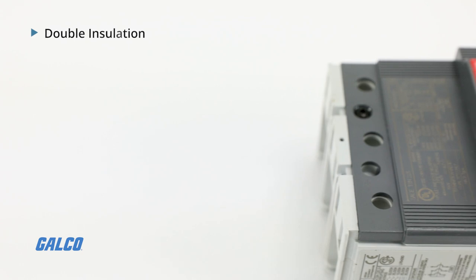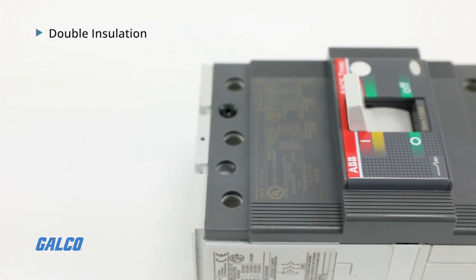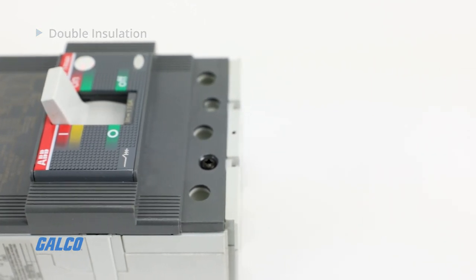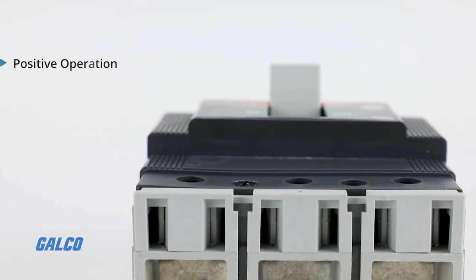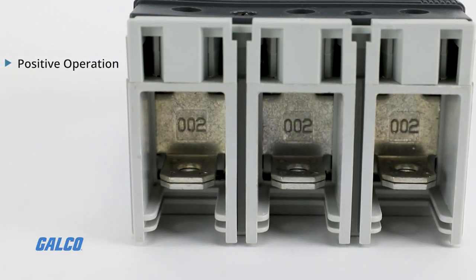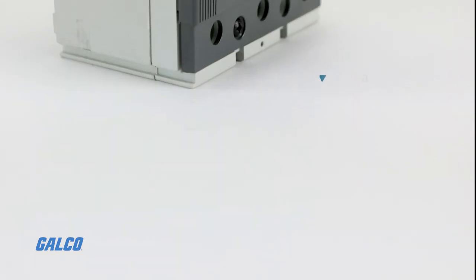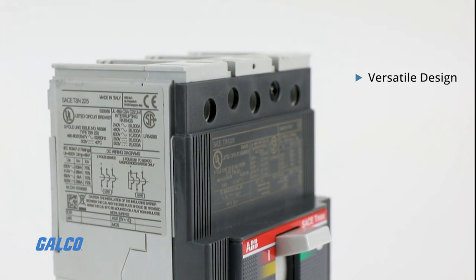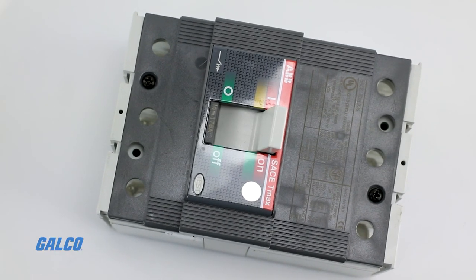Features include double insulation, which enables field installation of internal accessories without exposure to energized parts. Positive operation, indicating the exact position of moving contacts. A versatile design that enables panel or switchboard installation in vertical or horizontal orientation.